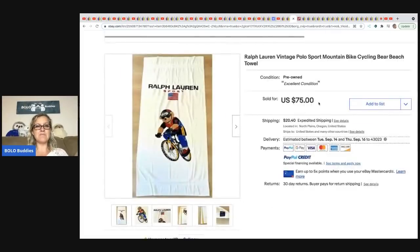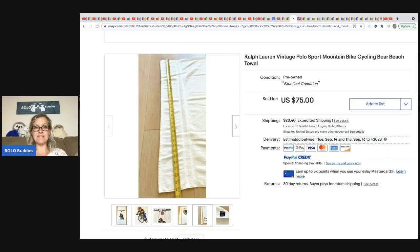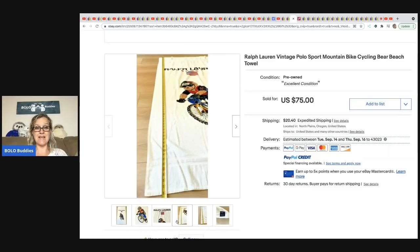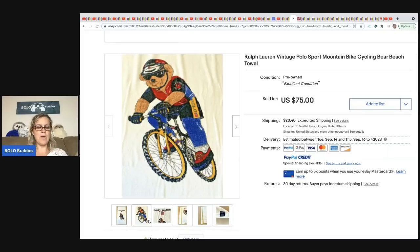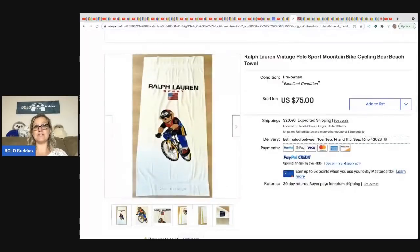From Terry at Mindful Recycle: a Ralph Lauren towel — the bear on the bike design. She picked up several at an estate sale. This first one to sell went for $75 — paid a dollar for it.